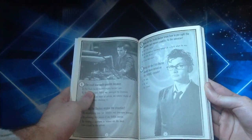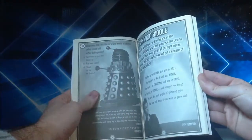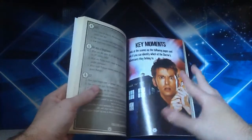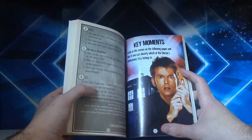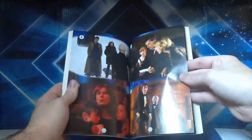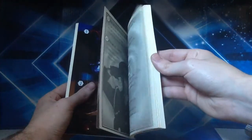This time they've dropped the illustrated look and gone with pictures taken straight from the actual show. The colour section has key moments — you look at scenes on the following pages and see if you can identify which of the Doctor's adventures they belong to, so basically guess the episode. And just as I was finishing up, I got interrupted by the bin men — it's just not my day for filming.